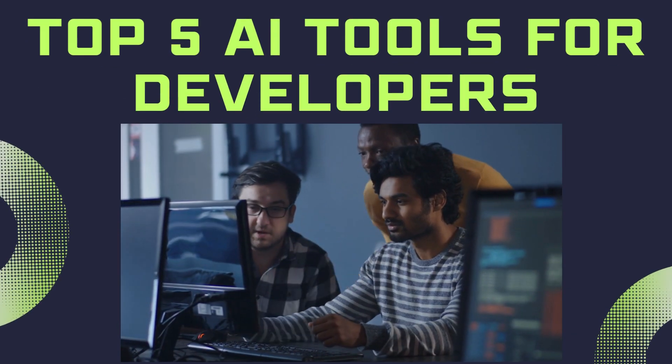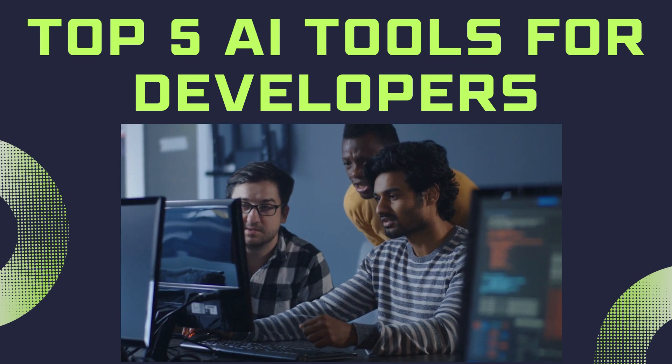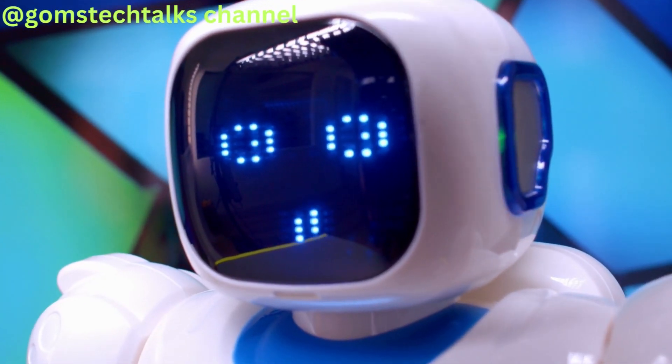Welcome to our video on the top 5 AI tools every developer should know. In today's rapidly evolving world, artificial intelligence has revolutionized the programming landscape, making developers more efficient and productive than ever before. Let's dive into the incredible AI tools that are transforming the way we code.